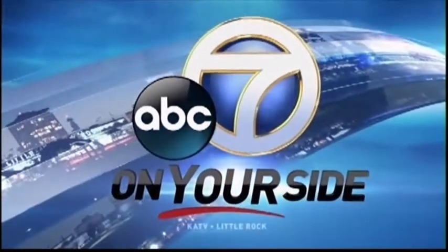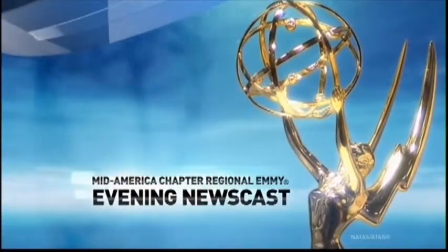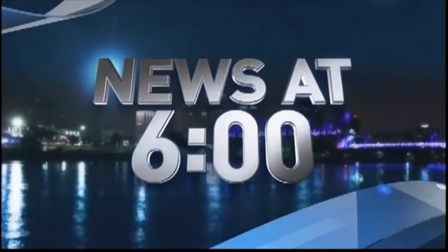From the station that's on your side, winner of the Evening Newscast Emmy Award, this is Channel 7 News at 6.